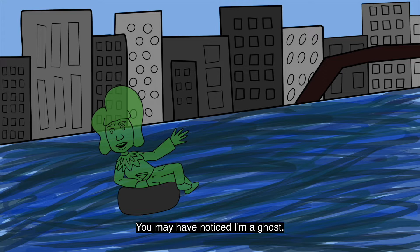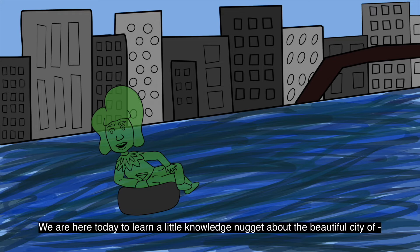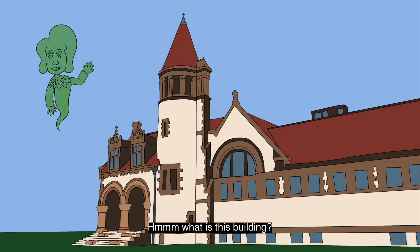Hey there, I'm Tonya Agostino, Cambridge born and raised. You may have noticed I'm a ghost. I died in 1941 due to drinking water solely from the Charles River. I didn't have that fancy river water like you millennials have now. We are here today to learn a little knowledge nugget about the beautiful city of Cambridge, Massachusetts. Come along!